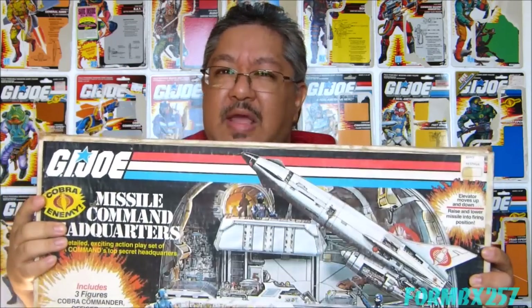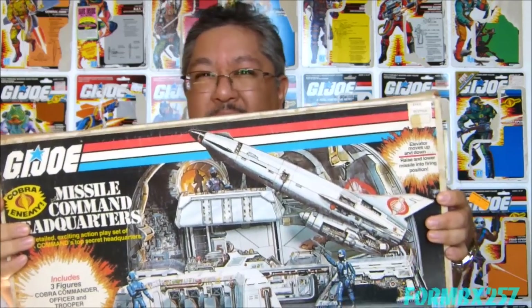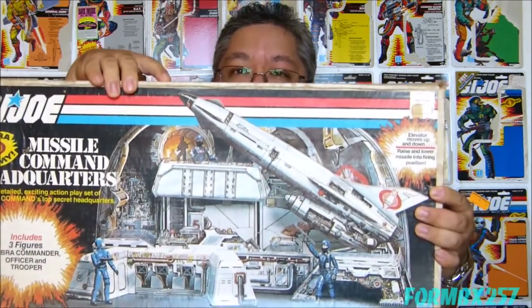It's rather odd that they didn't change anything about the box to indicate that you got the upgraded figures for that second year. So it's really hard to tell with sealed examples which year your particular headquarters actually comes from. A lot of collectors really don't like the Missile Command Headquarters because it's a cardboard playset and that seems kind of cheap, but there is actually a history to that and why it is the way it is.